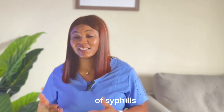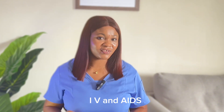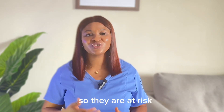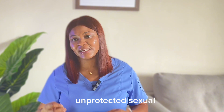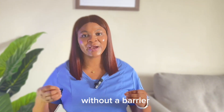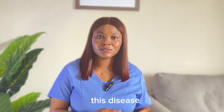Who are the people at risk of syphilis? The first group is people with HIV and AIDS, because their immune system is compromised, so they are at risk. Also, people who are having unprotected sexual intercourse — that is, having sex without a barrier, popularly known as a condom — are at greater risk of contracting this disease.